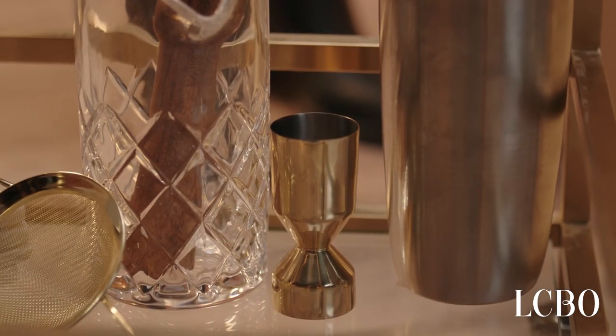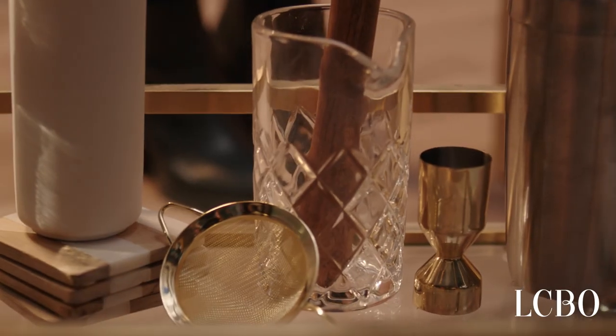Next up, we have bar tools. You're going to need a jigger because it is important to serve your guests a measured drink. You'll probably want a cocktail shaker, a mixing glass, a mixing spoon, a strainer, and a muddler.